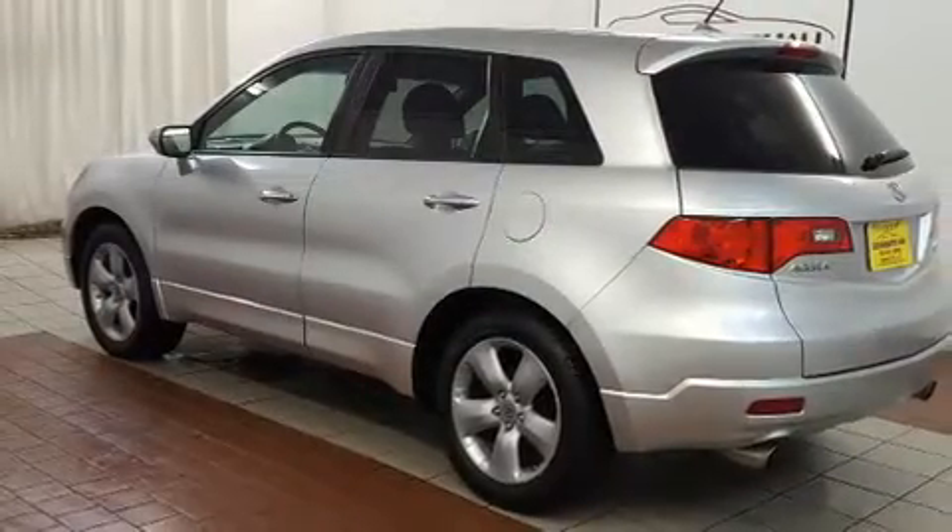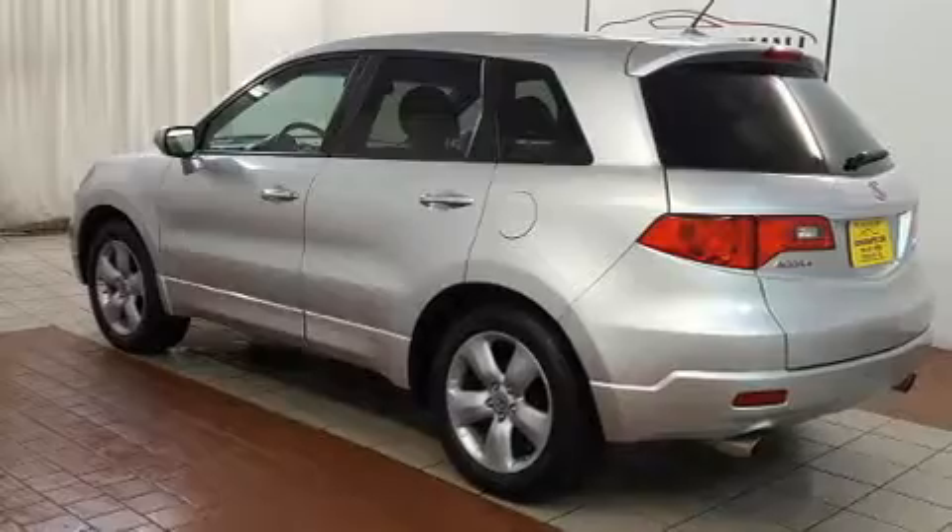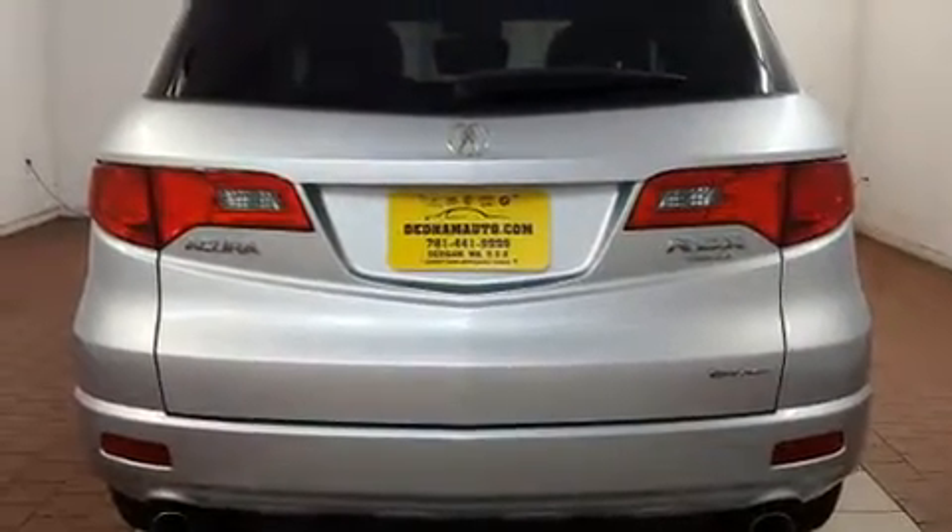Acura ensures the safety and security of its passengers with equipment such as dual front-impact airbags with occupant-sensing airbag, traction control, anti-whiplash front head restraints, and four-wheel disc brakes with ABS.